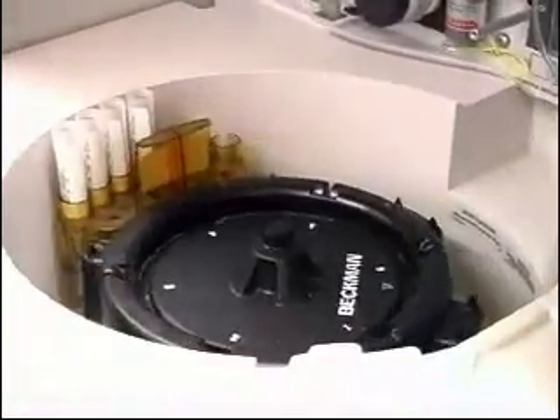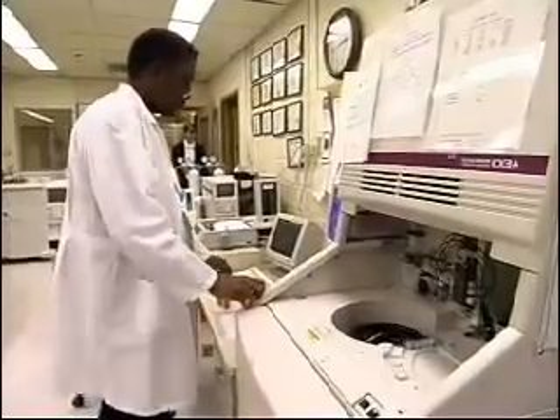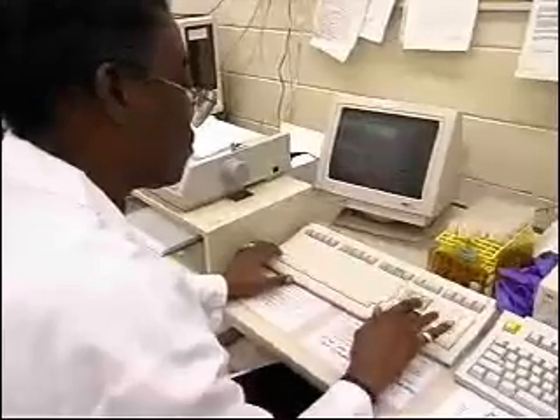In larger labs, like those at many hospitals, technologists tend to specialize in blood work, microbiology, or some other area. Supervising medical or clinical technicians may also be part of the job.